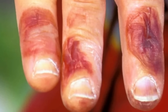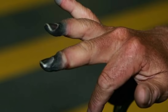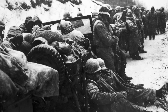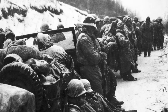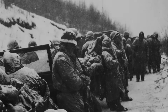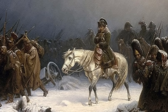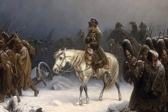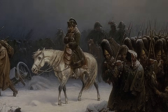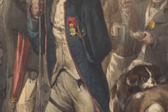Frostbite has long been a condition that has affected humanity. One of the earliest known examples has been found in a 5,000-year-old pre-Columbian mummy discovered in the Andes mountains. For militaries, frostbite has long been a major cause of injury to soldiers. The life of a marching soldier in extreme weather without proper protective clothing was a recipe for disaster. During Napoleon's ill-fated march on Moscow in 1812, the Russian winter claimed tens of thousands of lives. The few French soldiers who managed to survive retreated, blighted with frostbite. During this time, the symptoms were not widely known, nor were treatments well understood, and it was not uncommon for soldiers to lose fingers, toes, and noses to the condition.